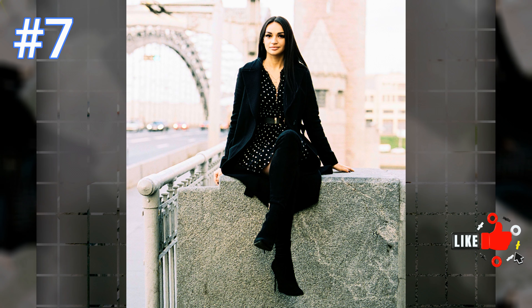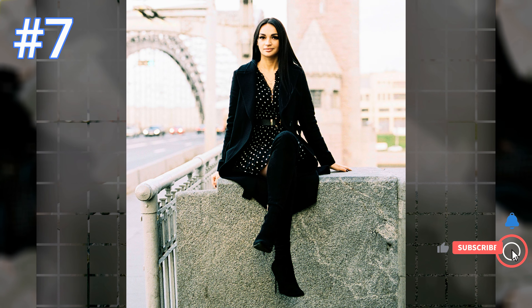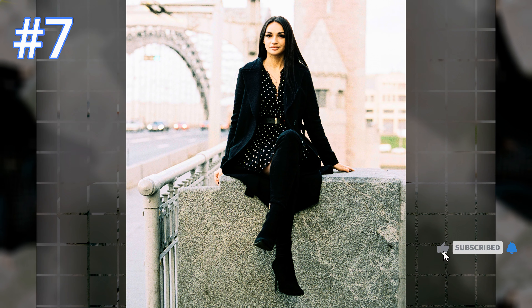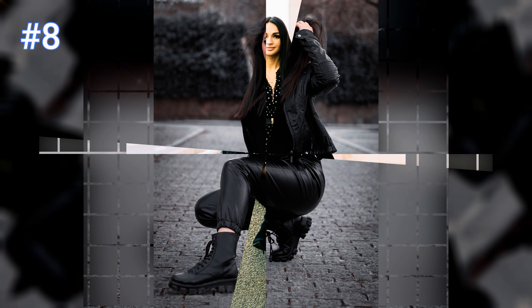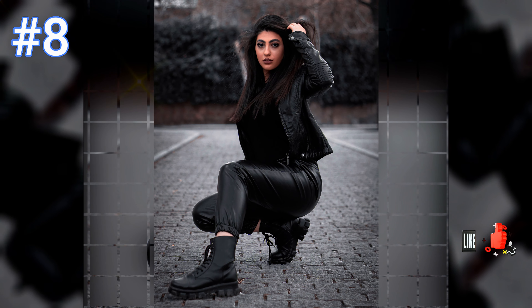Number seven: this beautiful woman is wearing an elegant black and white polka dot dress with a black belt, a black long coat, and her black suede high-heeled boots are just perfect.